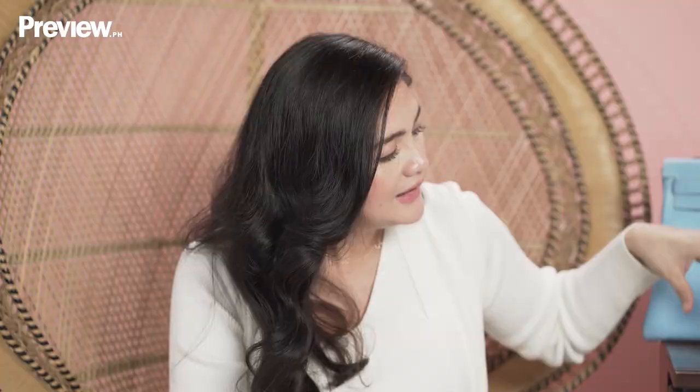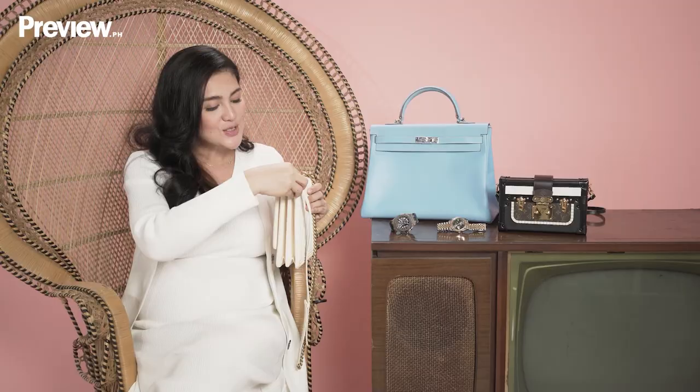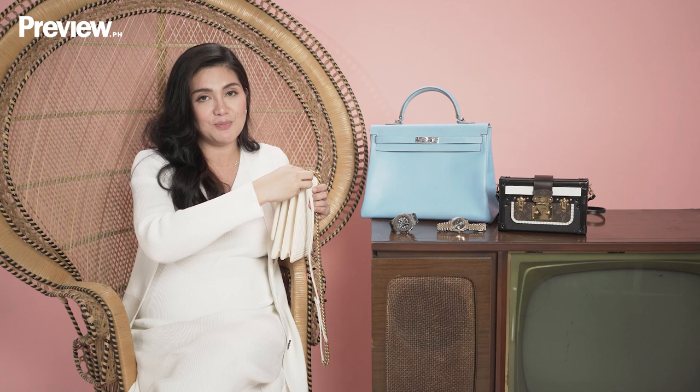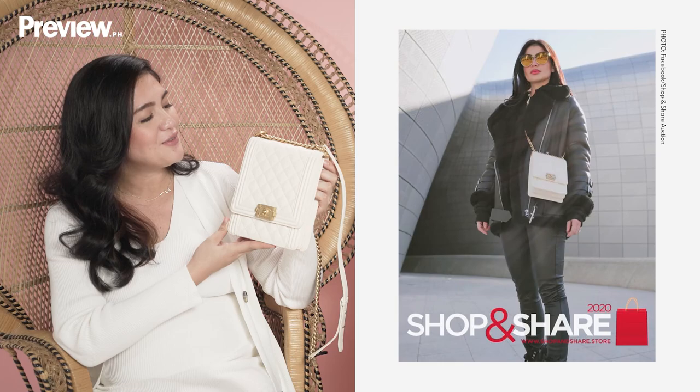This next item is also an heirloom for Callie. There's a special story behind this Chanel North-South Boy Bag. This is from their cruise collection. I bought it from the Shop and Share Auction — when you buy there, the proceeds go to charity. And this bag used to be owned by Miss Anne Curtis, my very good friend Anne. Callie really looked up to Anne, and that's one of the reasons why I bought this bag.